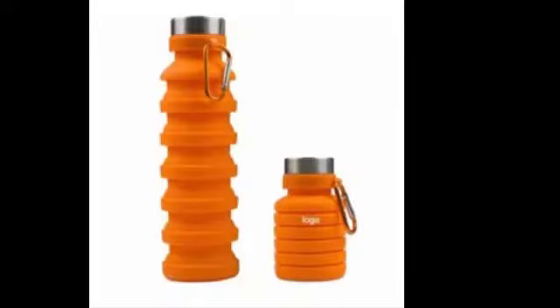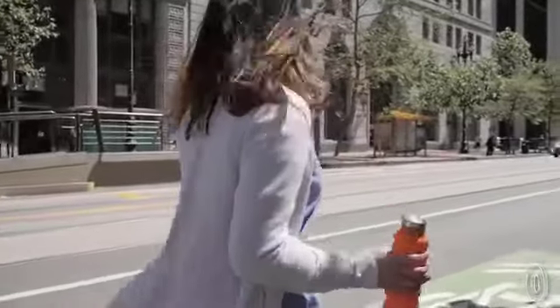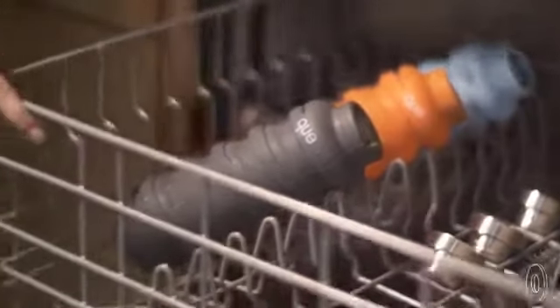The third one is the foldable water bottle. This silicone water bottle is even more convenient than plastic and better for the environment. It can collapse to half its size for storage and hold half as much liquid, then expand into a full-fledged water bottle.